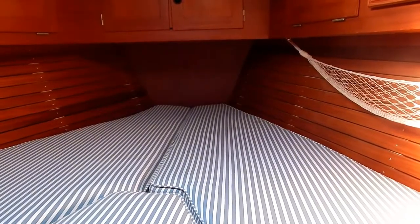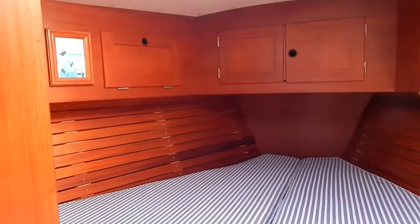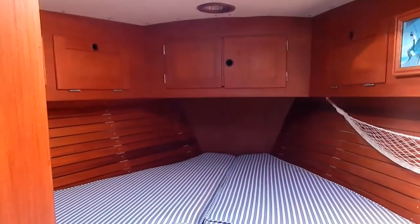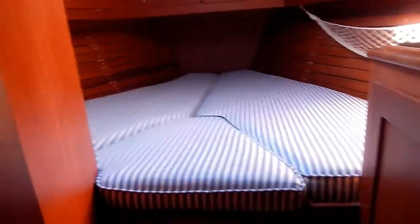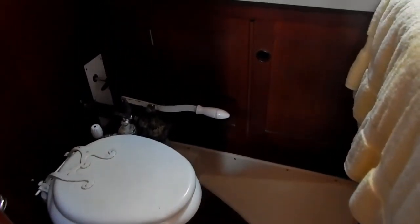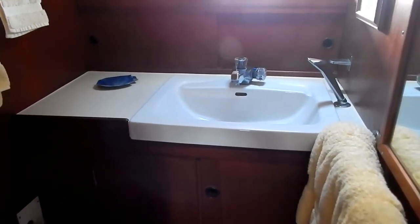Look at those hatches and the light coming from them. This Swedish workmanship is just wonderful. This head also has a shower, but it's a handheld with a teak grate in the sole of the head.